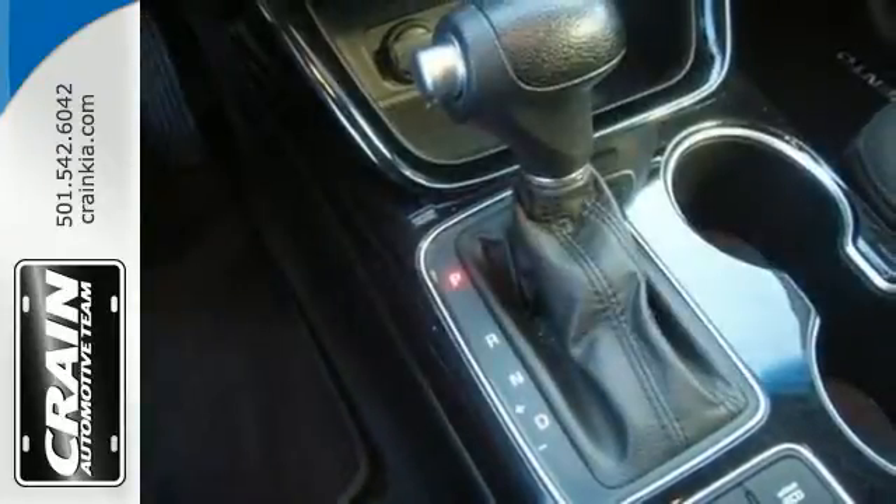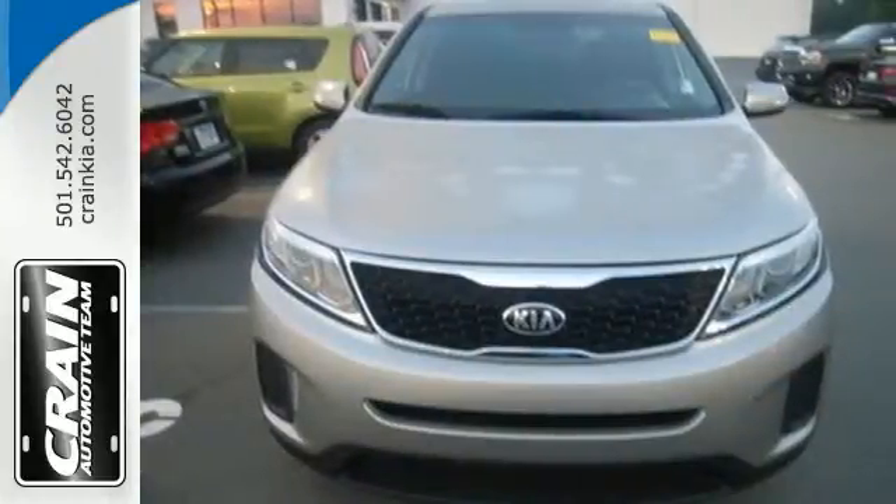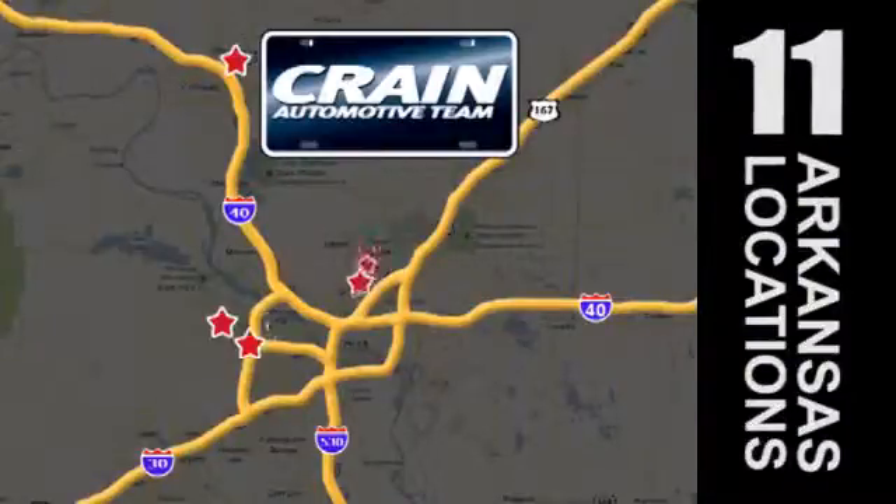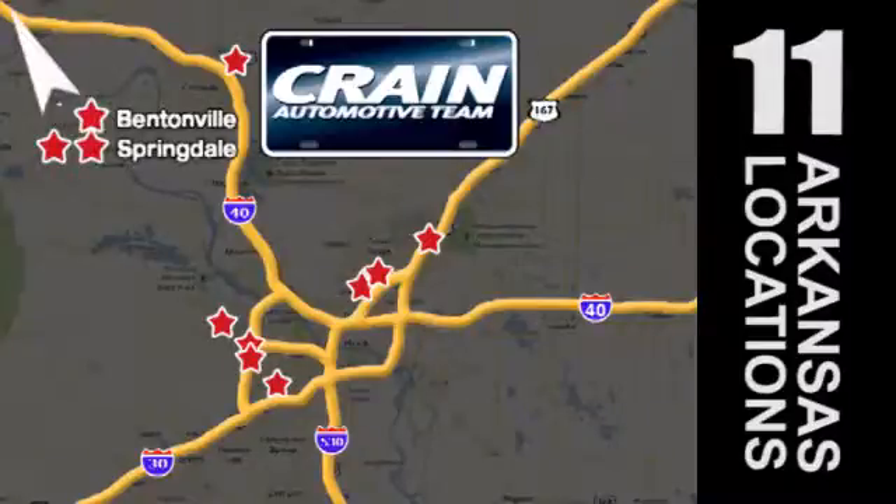Hurry in today and see all the great things this Sorento has to offer. Visit us anytime at craneteam.com. Go, go, go — the Crane Team's got them. Craneteam.com.